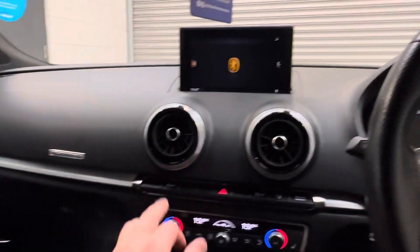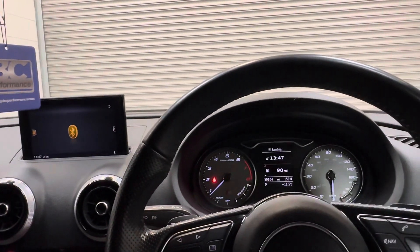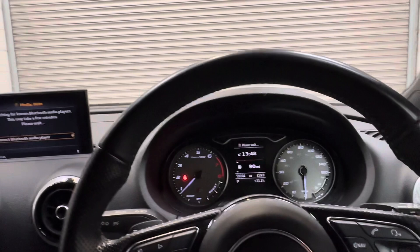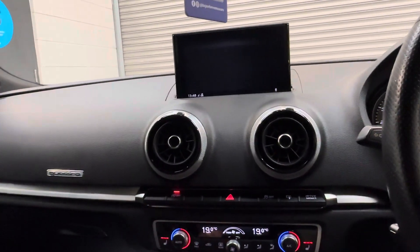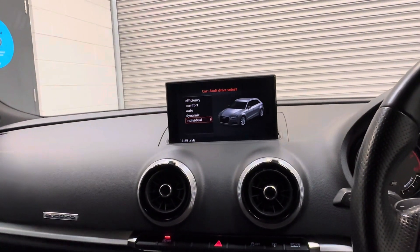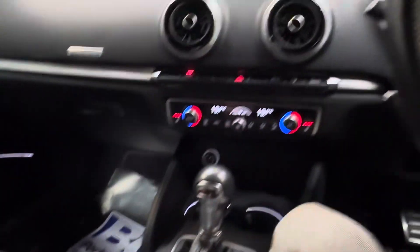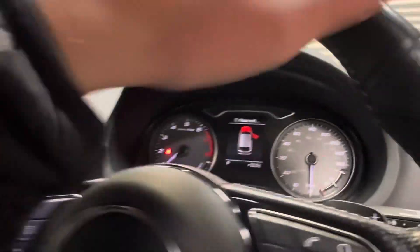We also benefit from a self-tinting rearview mirror, Android and Apple CarPlay, and driver select. A really versatile all-round vehicle — we've got comfort, efficiency, dynamic, and automatic modes, where the vehicle will dictate which driver select mode it believes you should be in. Navigation and parking sensors are also included. Just an all-round great vehicle, further complemented by a fantastic specification and a great colour combination.